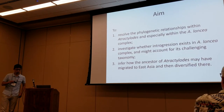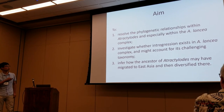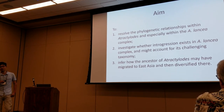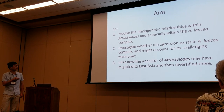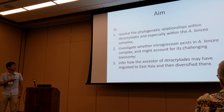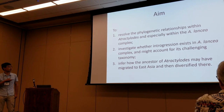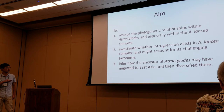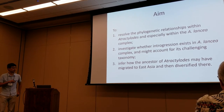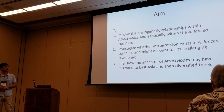Because of these taxonomic, phylogenetic, and biogeographic issues, we used RADseq trying to resolve the phylogenetic relationships within this genus, especially within the lancea complex. We also tried to investigate whether introgression existed in this complex and might account for the challenging taxonomy and phylogeny. We also tried to infer how the ancestor of Atractylodes may have migrated to East Asia and diversified there.